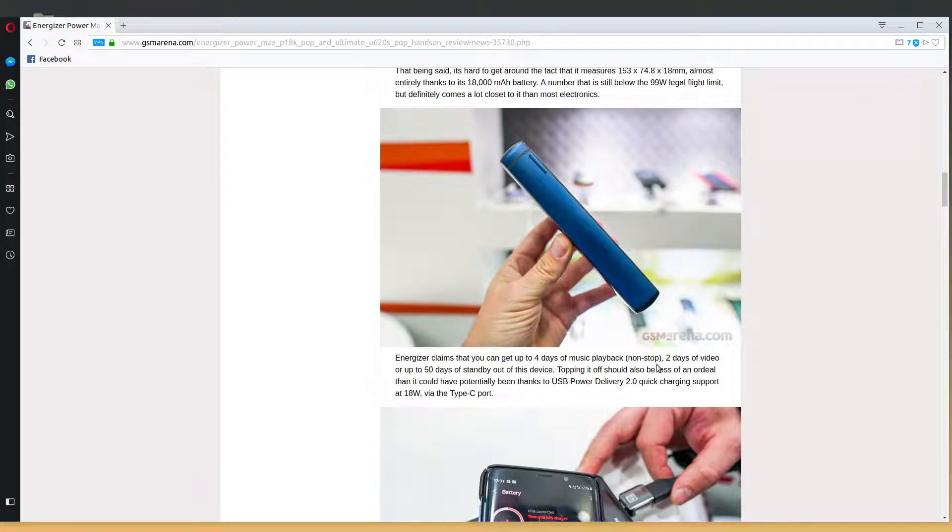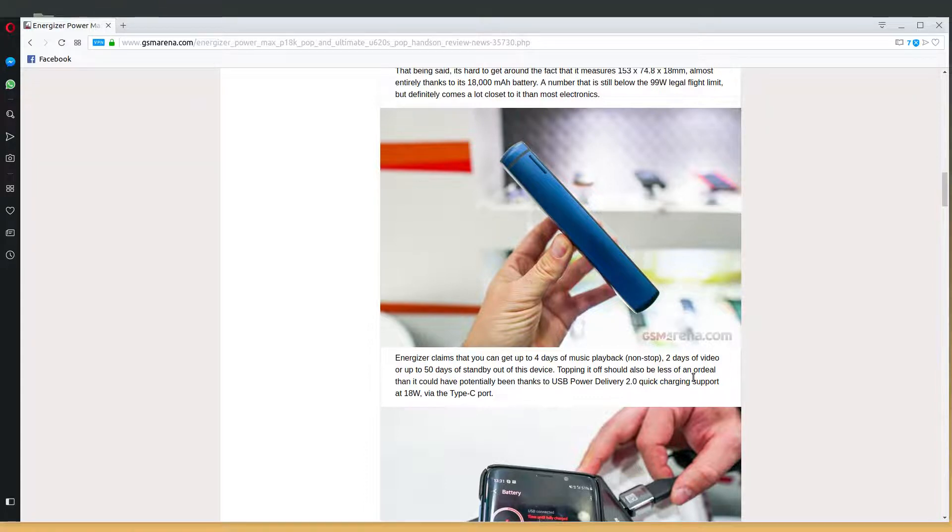Let's see the specs on this. Energizer claims four days of music playback non-stop, two days of video, and 50 days of standby. That's days, not hours — 50 days, almost two months. Topping it off should be less of an ordeal thanks to USB Power Delivery 2.0 charging support at 18 watts via a Type-C port.